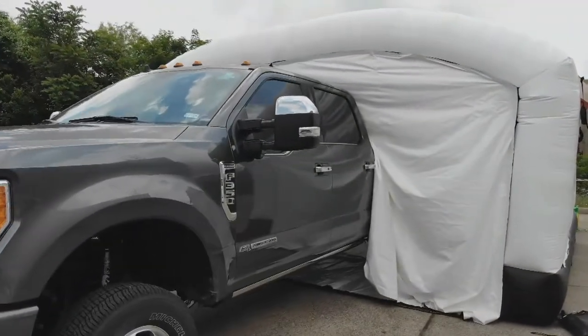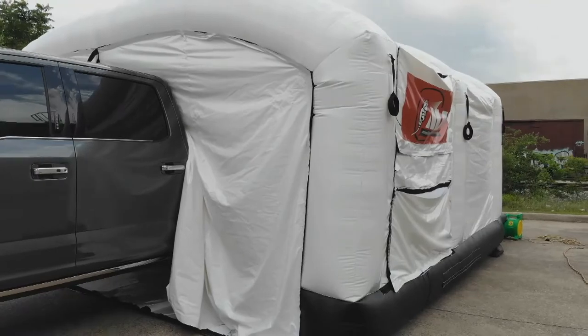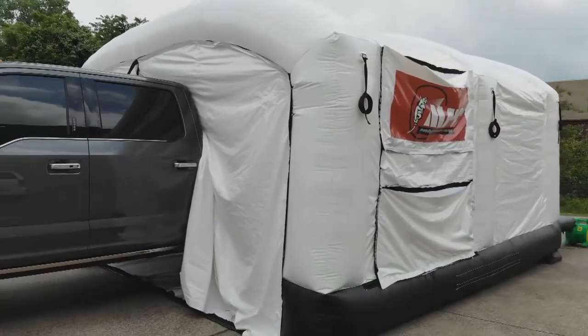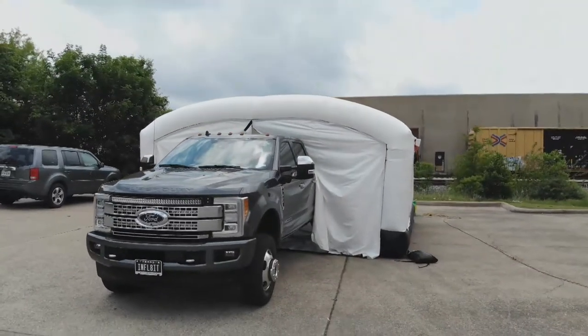You don't have any issues with overspray because this thing is kind of tucked away in there. It encapsulates the entire bed of the truck and it actually has curtains inside that are designed to not allow overspray to continue to stick to it, which makes for easier cleanup and so on.